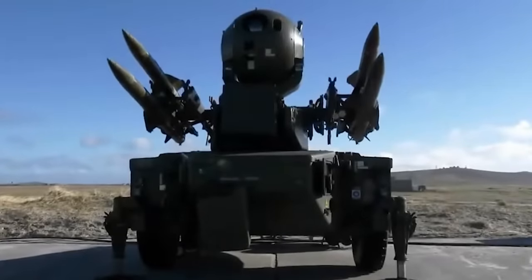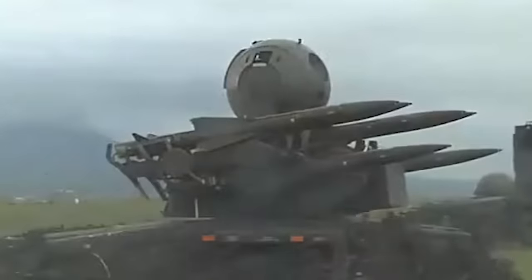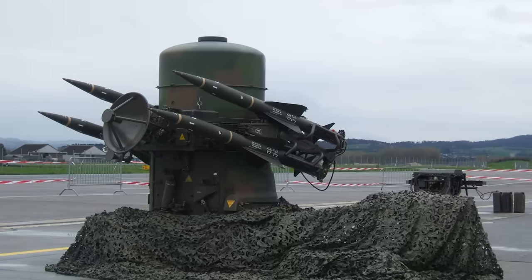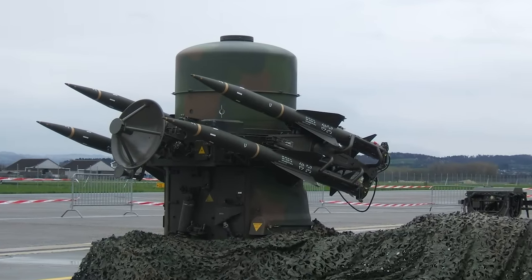Imposing and terrifying, the Rapier surface-to-air missile system looks like something out of the arsenal of a supervillain. But despite its futuristic and dreadful appearance, the British-made missile system was designed 60 years ago for a world deeply submerged in the Cold War.